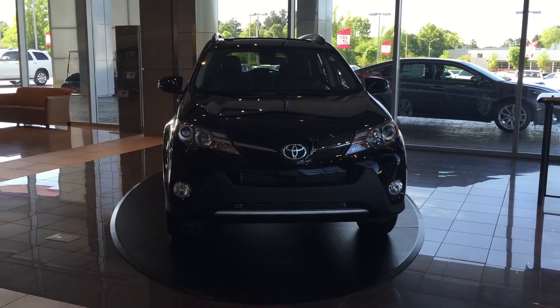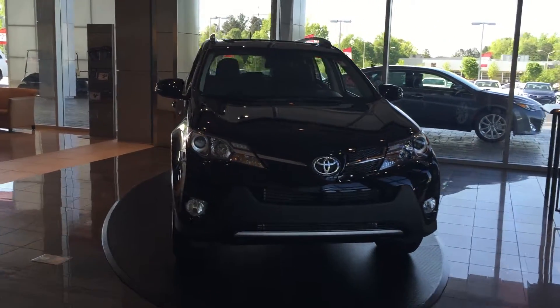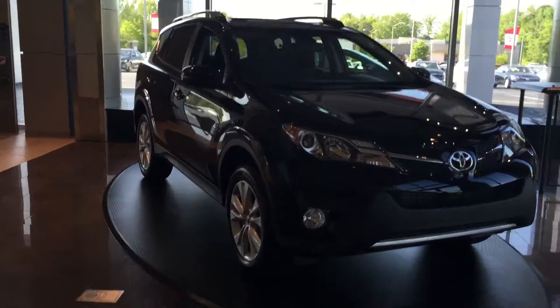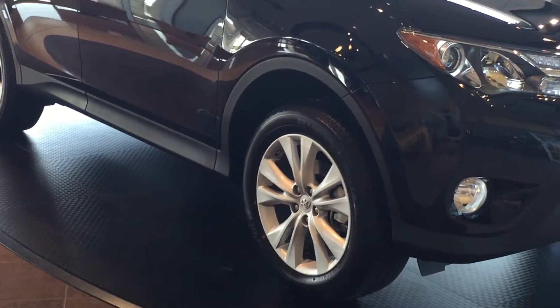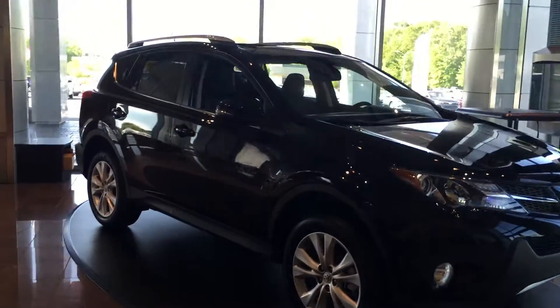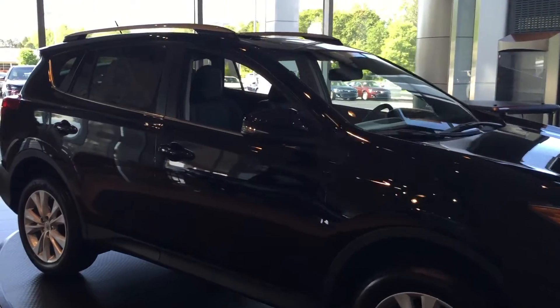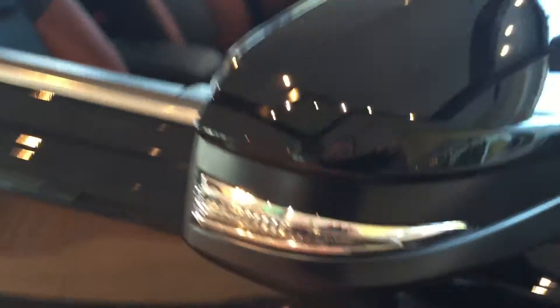Great looking vehicle. It's a Limited — top of the line. You can see it has the integrated fog lights there. Going around the sides, it's an alloy wheel package. I'm going to zoom in on those tires because at LaGrange Toyota you get the tires for life. And you can see when you get up to XLE and above, you get the turn signal indicators there on the side mirrors.